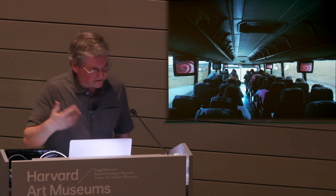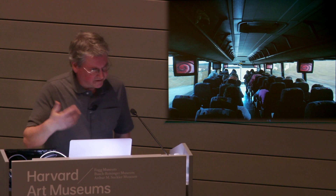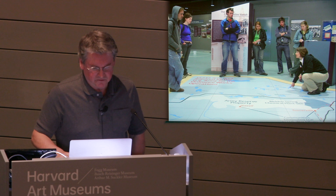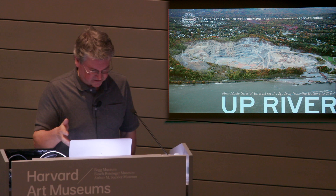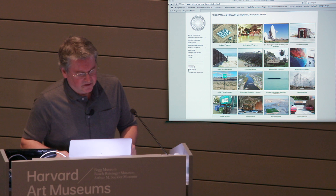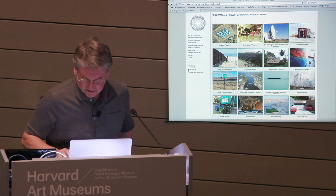We also arrange excursions into these spaces, connecting dots, and having local representatives come on board to talk about things. We do field trips with school groups. We make publications — this is from our American Regional Landscape Series, this one about the Hudson River. We did three books now with Blast Books of New York. But primarily, we understand that most of the audience for what we do is on the internet, and that's where our work is really absorbed.